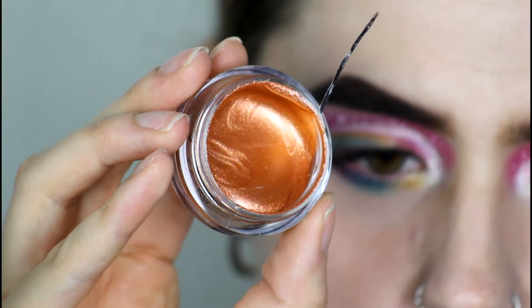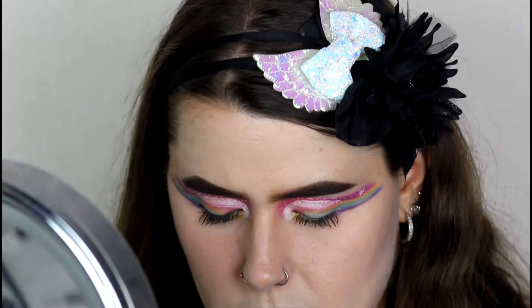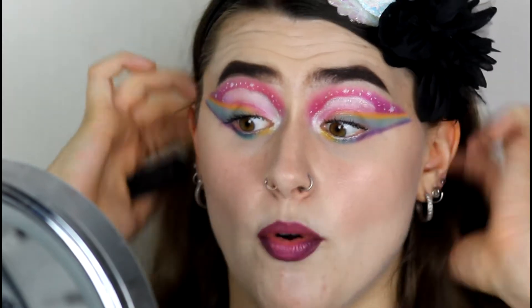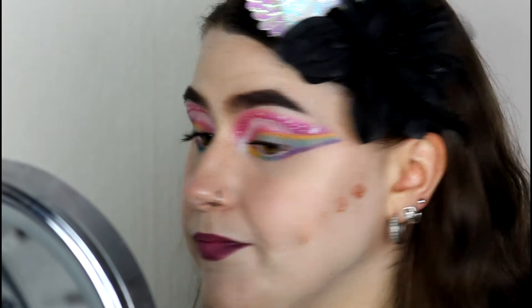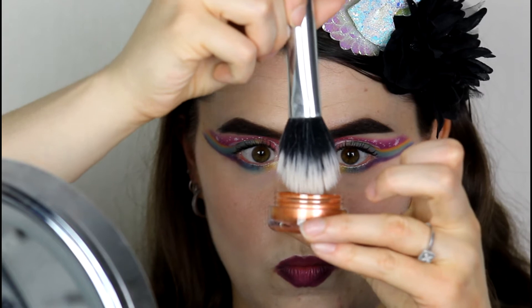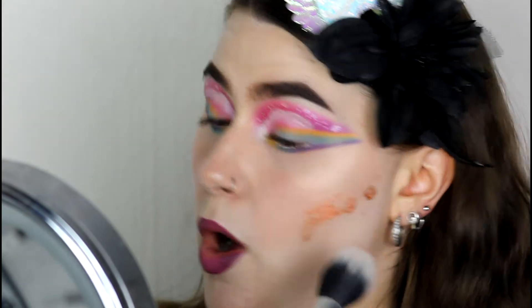I'm going to start with the bronzer — it's a very weird texture. Oh, it really is like jelly! I don't know if you guys can see that — it's literally slipping out of the pot, that is just so satisfying. It doesn't have a smell, it's not fragranced in any way. I'm going to use a stippling brush to apply the bronzer. I've already done my face makeup but I haven't set my face — I've only done my under-eyes, and I've left this area clear because powder on top might cake it up.